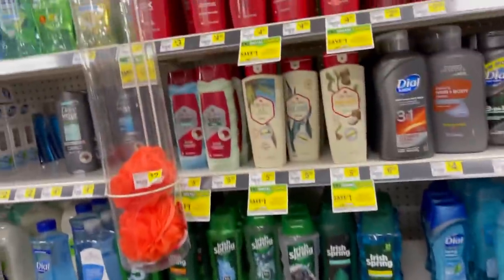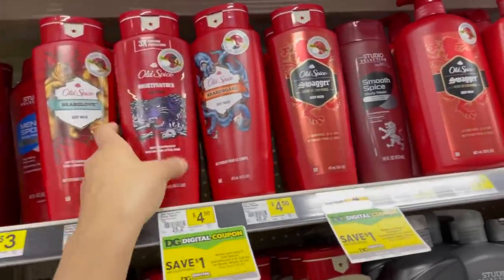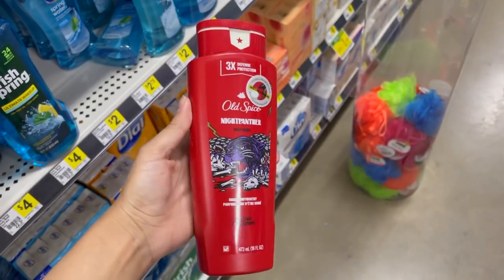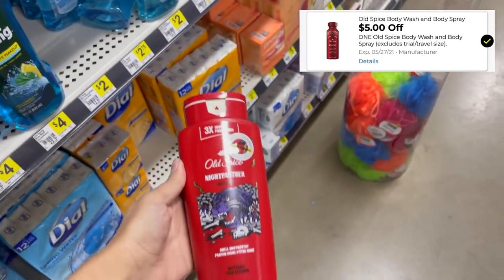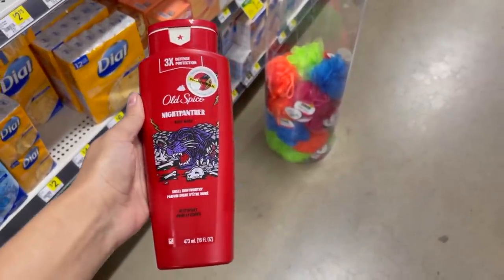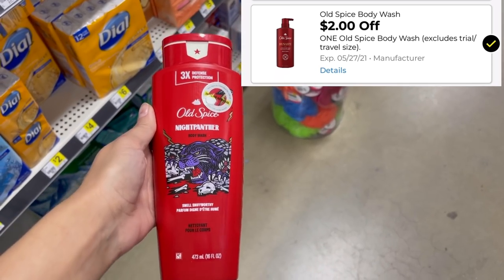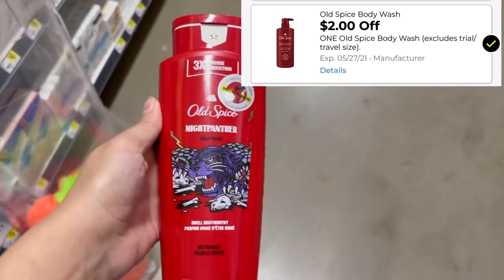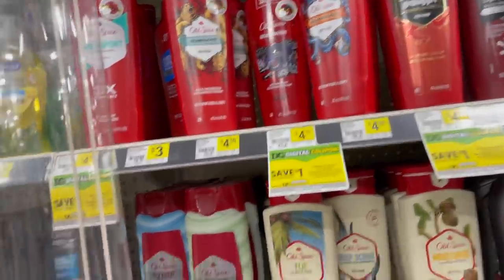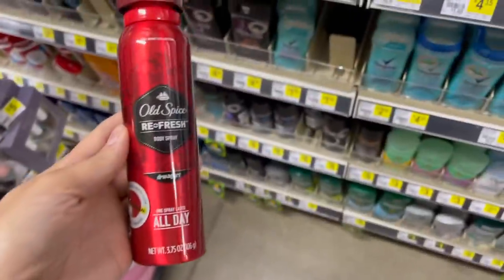We got some new digital coupons on the app this morning for Old Spice. It's a great deal — if you grab these Old Spice body washes, they're priced at $4.50 and then we got a $5 off digital coupon which will make these free and give us 50 cents in overage. But be careful, because we also got a $2 off digital that will attach to these. I clipped both like a dummy, so now the $2 digital will come off first, making it $2.50.